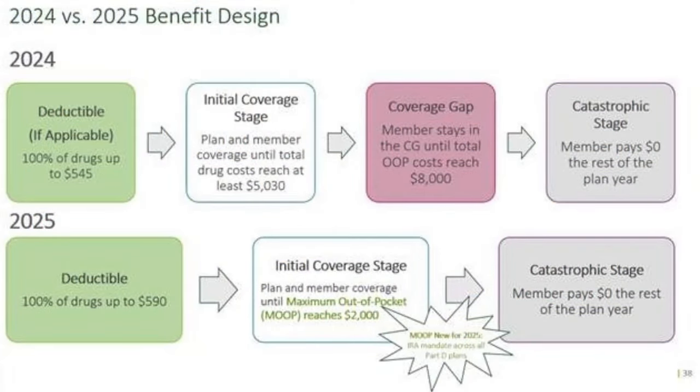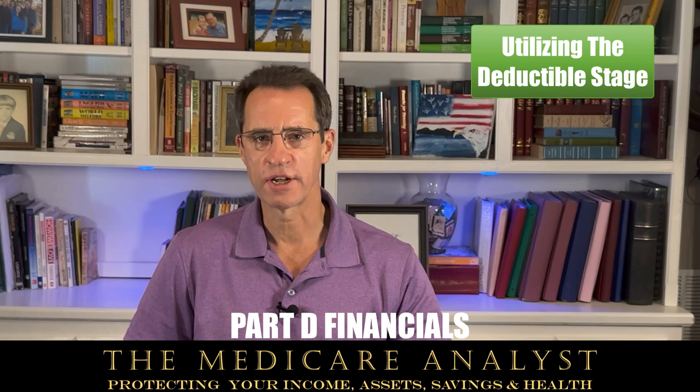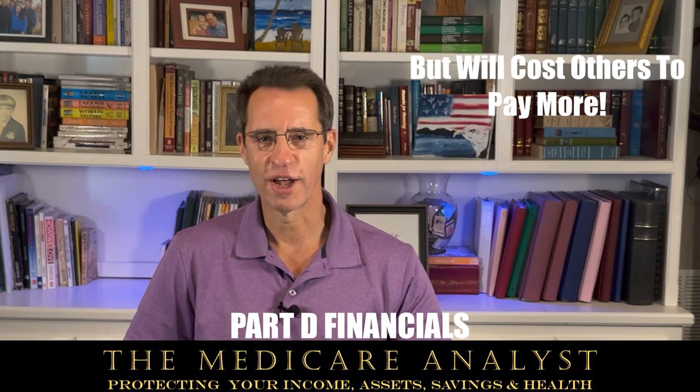Starting in 2025, Stage 3 — the coverage gap — will be eliminated, and there will be an out-of-pocket threshold of only $2,000. This will save a lot of people money, but it has to be made up somewhere, so expect more plans utilizing the deductible stage and higher copayments. The Inflation Reduction Act is going to help some people but cause others to pay more, so pay attention.